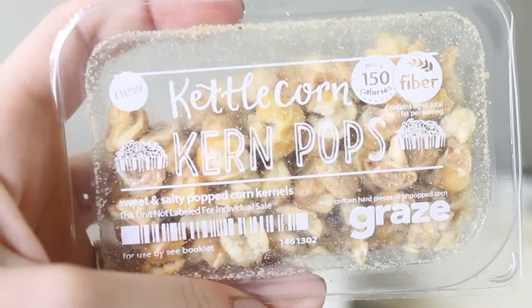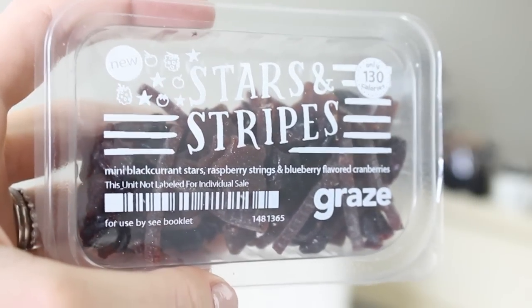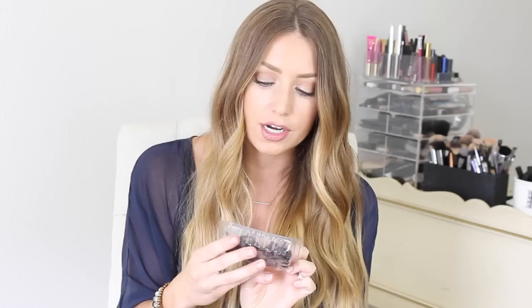Next there are these, which are called kettle corn kern pops — sweet and salty popped corn kernels. Then we have what looks like dried fruit: mini blackcurrant stars, raspberry strings, and blueberry-flavored cranberries.